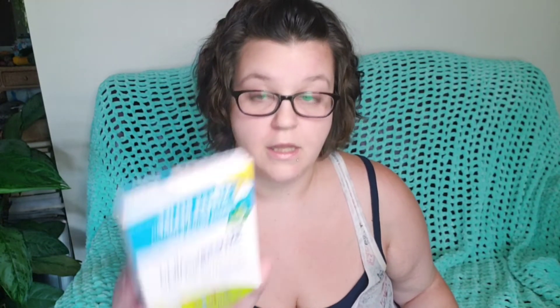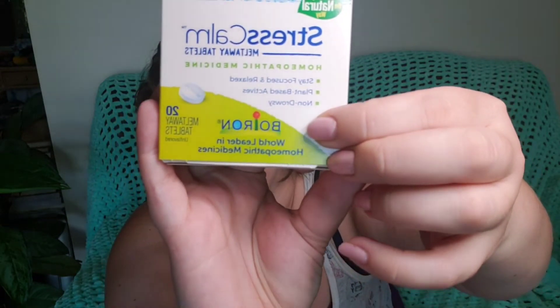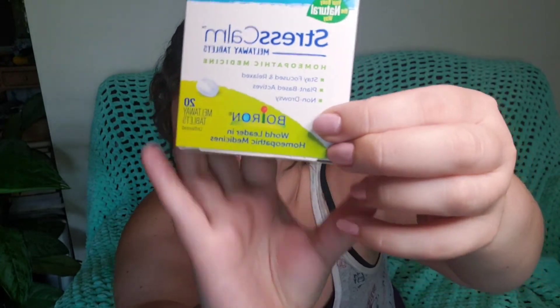Thanks Clorox. And this one came from Boiron, which is claiming they are the world leader in homeopathic medicine. So thanks Boiron. And all of these were sent to me free of charge, free shipping through Pinch Me.